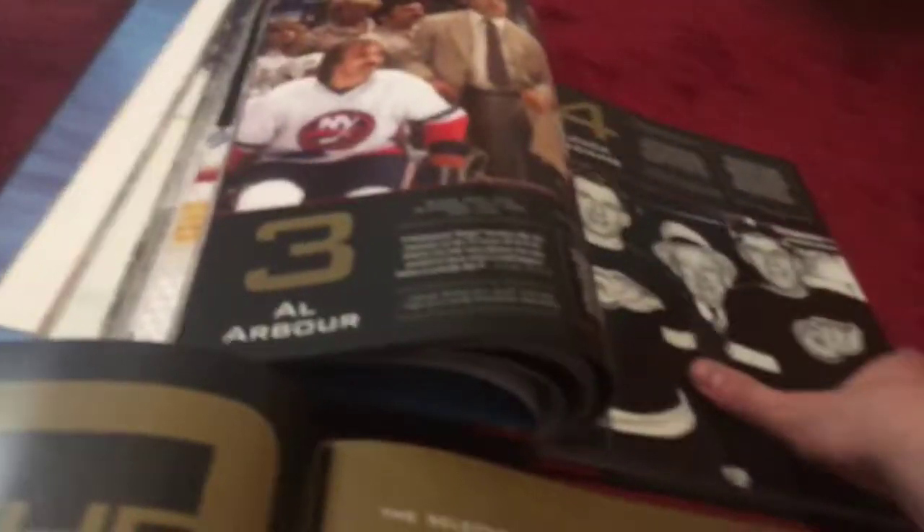And then this page has the 10 best small forwards and the 10 best right wings. Then the 10 best power forwards, and this one has the 10 best defensemen. This section has best goaltenders and best centers. I'm flipping through these pages because I don't want to make the video too long. We also got the 10 best coaches — just like Basketball's Greatest, Hockey's Greatest has the 10 best coaches on the same page.